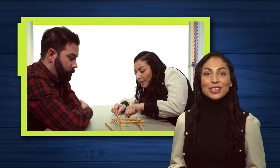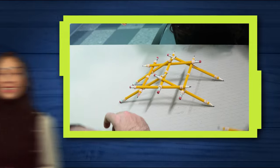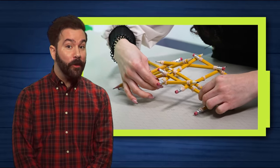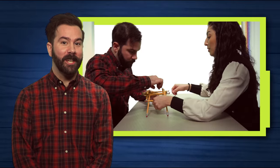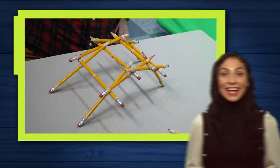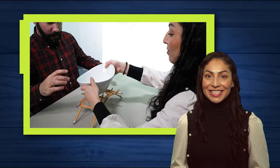Humans are natural born engineers. They have been solving problems by building things for thousands of years. Whether you use concrete and iron or cardboard and duct tape, it all counts as engineering. And you can lead your kids through activities and encourage them to solve problems using the engineering design process.